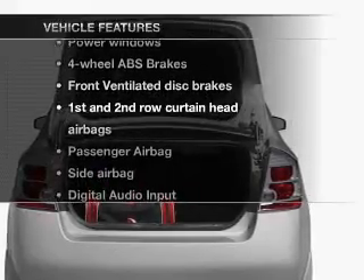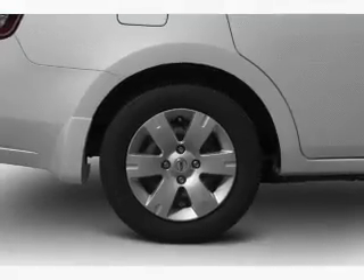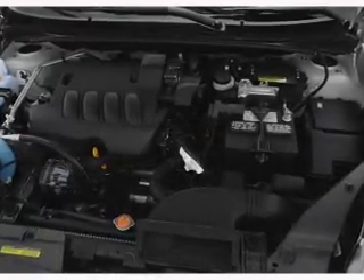you won't want to miss out on the opportunity to own this amazing ride. Air conditioning, power windows, power steering, an AM-FM stereo with a CD player, and an adjustable tilt steering wheel.